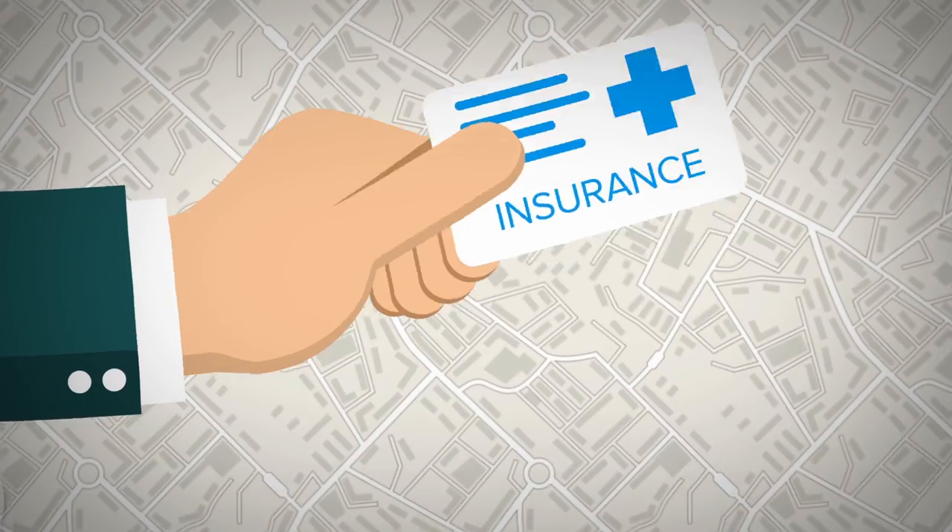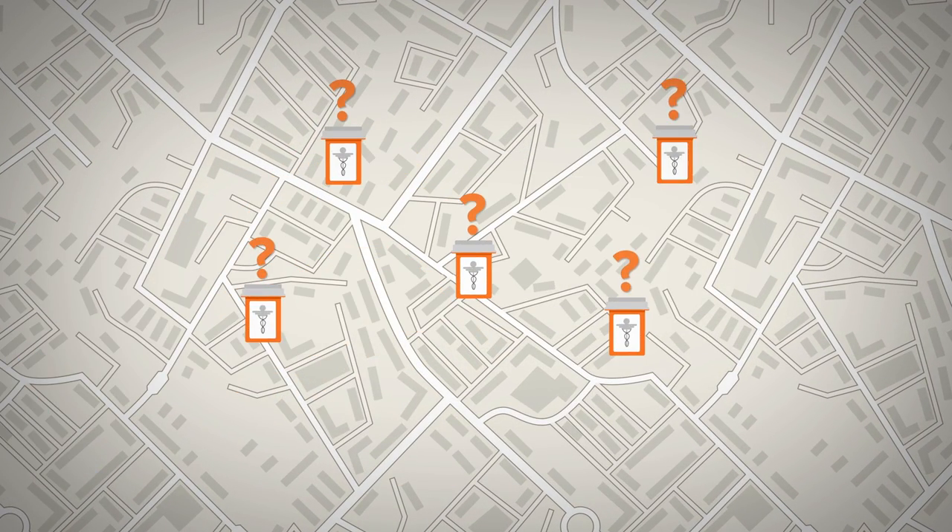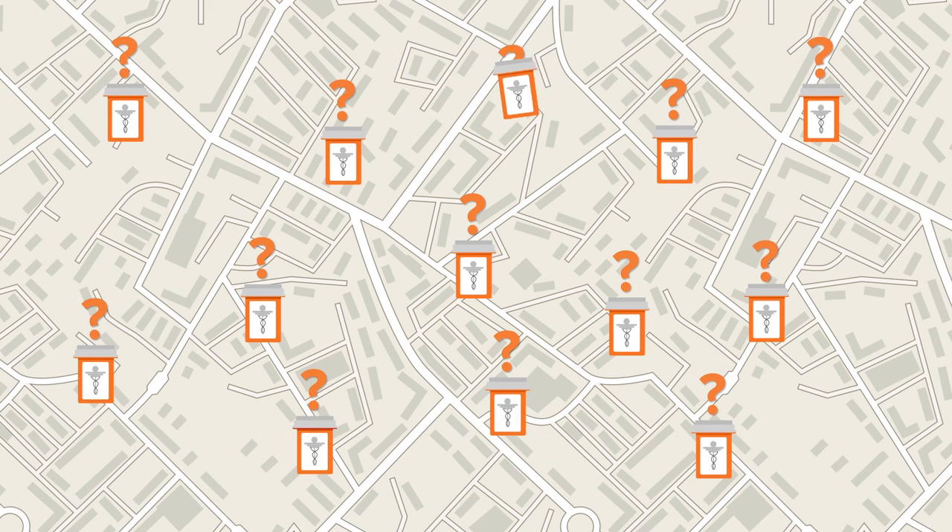For too long, drug prices have been a mystery. Most people don't know that prices vary widely based on where your prescriptions are filled. The exact same drug can cost half as much depending on where you shop.